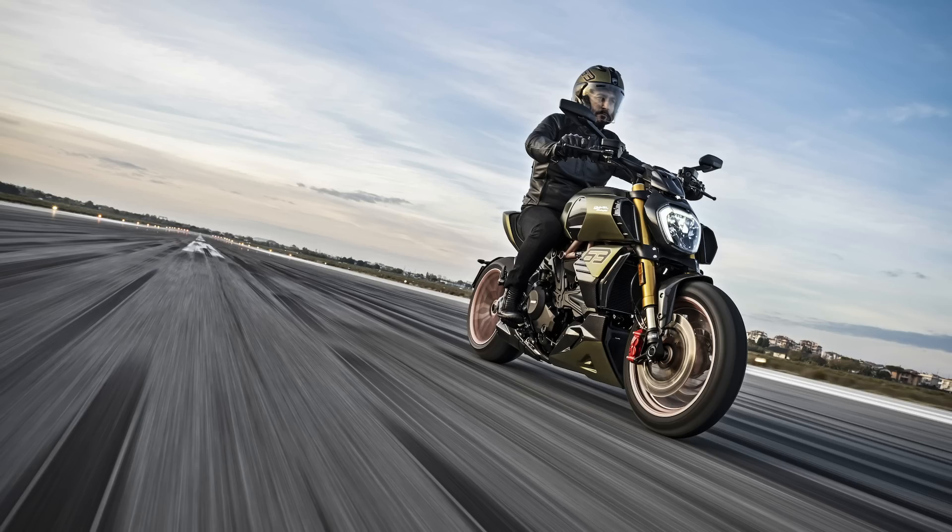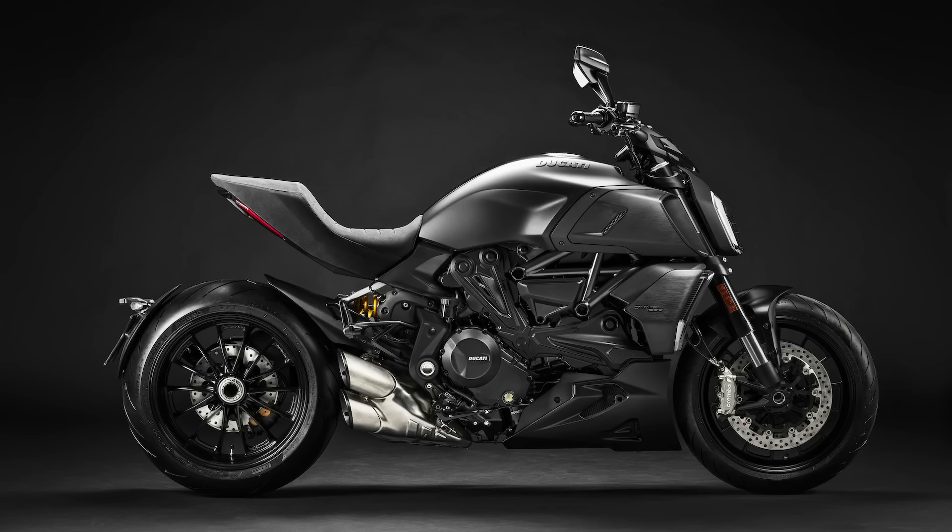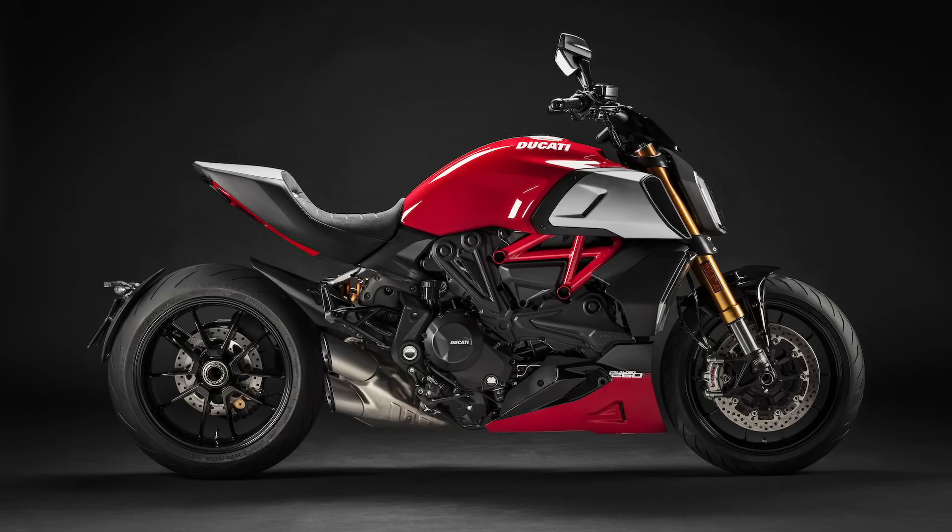The base Diavel 1260 and the 1260S both also gain Euro 5 approval for the next model year, with the 1260 available in dark stealth and the S available in red or black, both with a red frame.